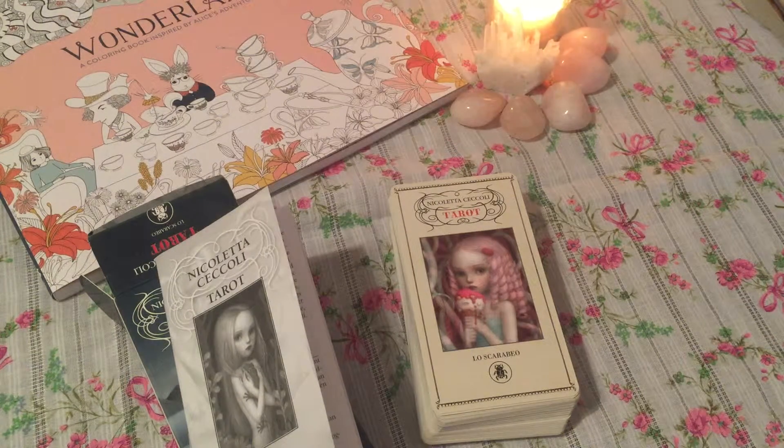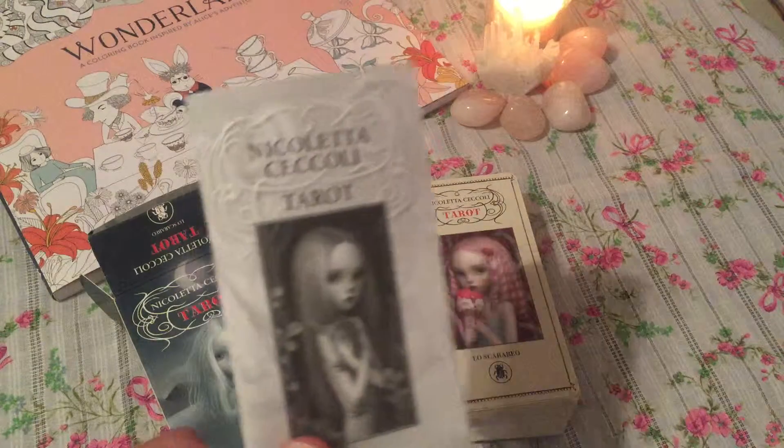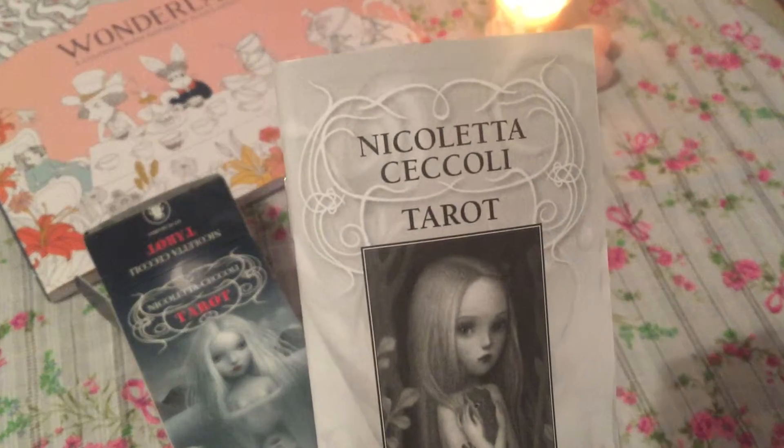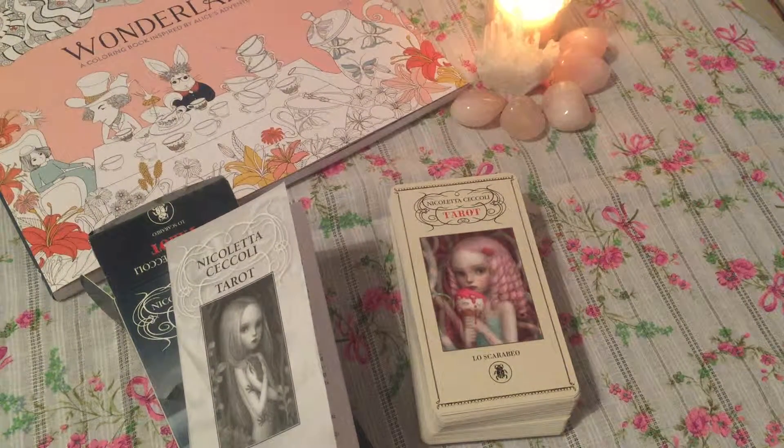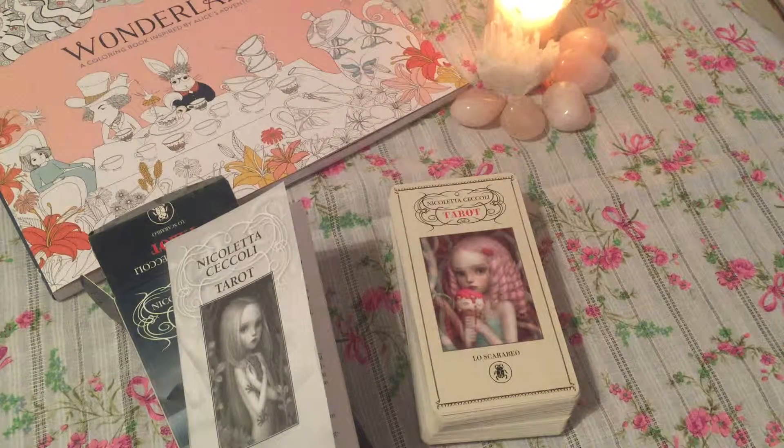Hi my friends, I'm Maxine and today I just received my deck, the Nicoletta Ceccoli Tarot. I've been waiting for it — it's been calling me and I finally ordered it. I had doubts about whether I was going to like it or not, but lately I've been looking at videos, the reviews and everything.